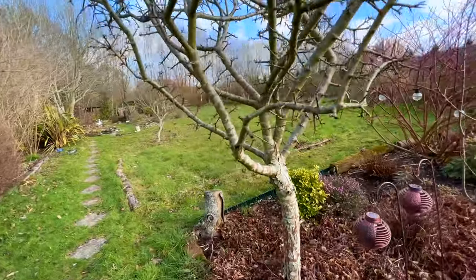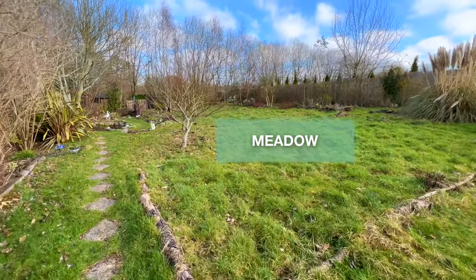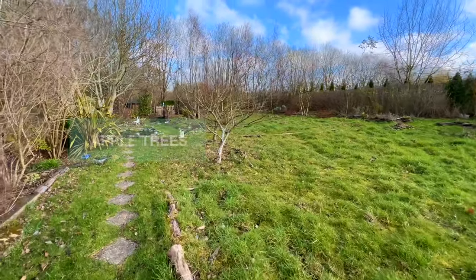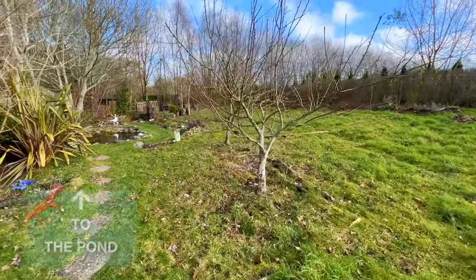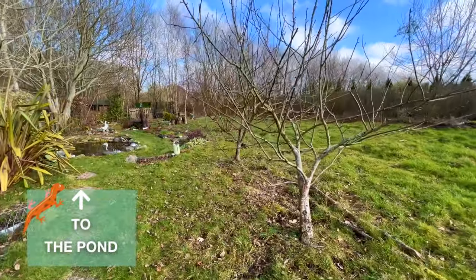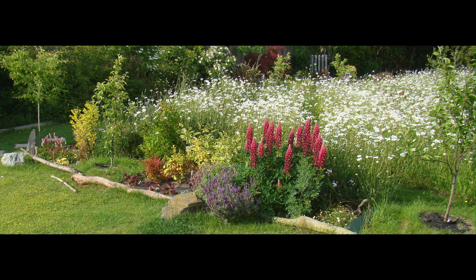We'd just see a plant that we fancied and think we'd really like to have that. Then we'd have to find a place to put it — which might mean digging a whole new bed or trying to squeeze it in somewhere. And then we just let nature decide how it turned out.